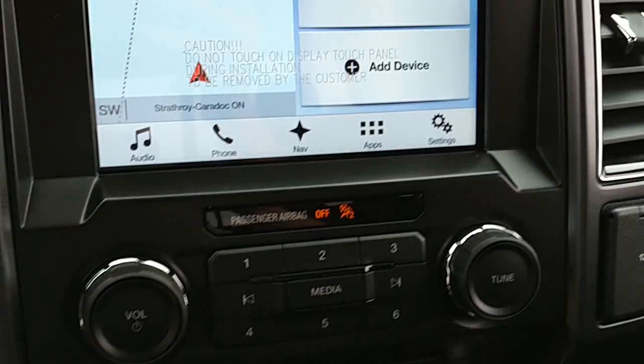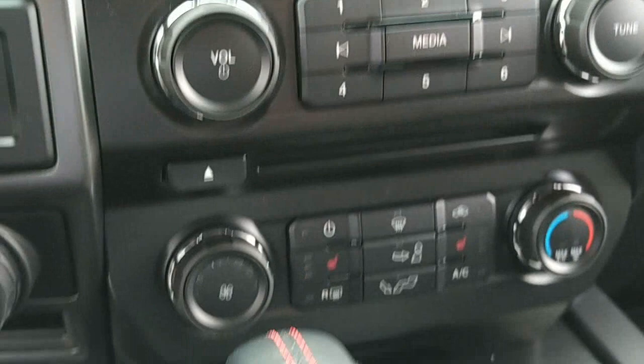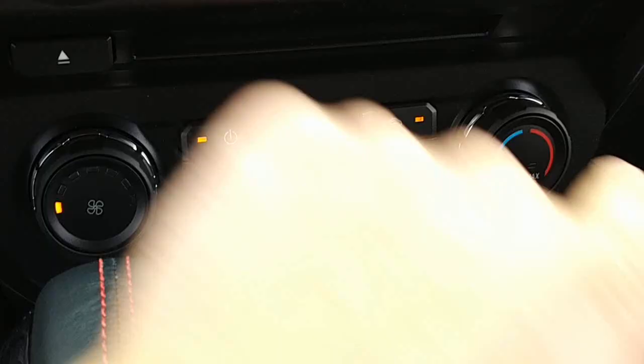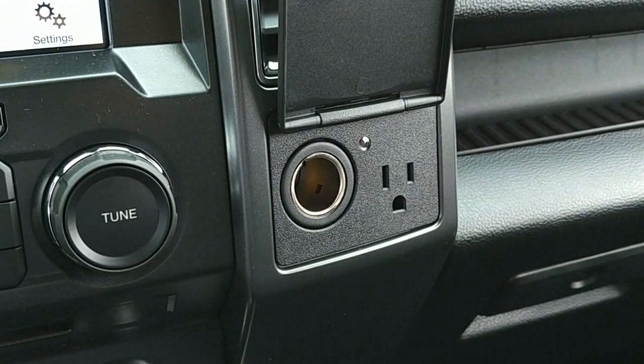Media controls as well — volume, tune, seek. Climate controls: fan, heated seats with three stages on both the passenger and driver sides. Max AC and max defrost right there. There's a little compartment to hide something. Gear shifter: park, reverse, neutral, drive, manual. There's a port right there with your 12-volt and a standard outlet for charging phones or whatever you need.